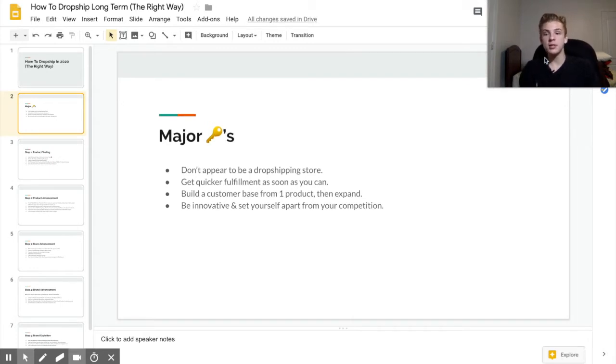Another major takeaway is to build a customer base from one winning product, and from there you're going to be able to expand to a whole niche of winning products. Trust me, there are a lot of winning products in almost every single niche out there, so once you find a winner it's going to be so much easier to get three, four, five, six, or seven different winners.